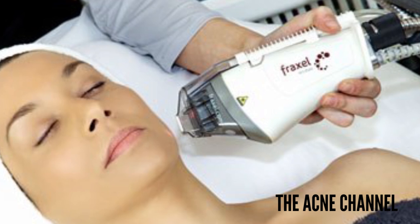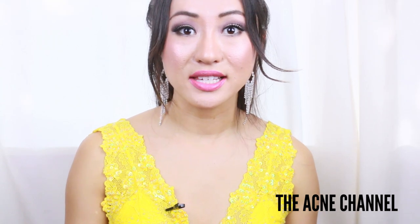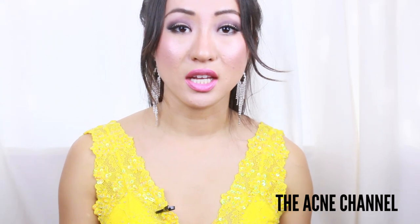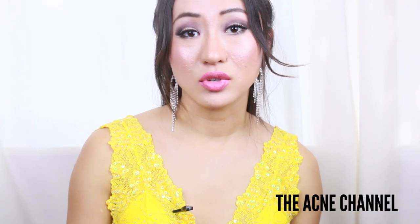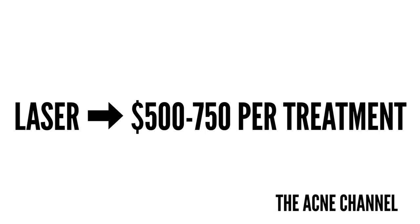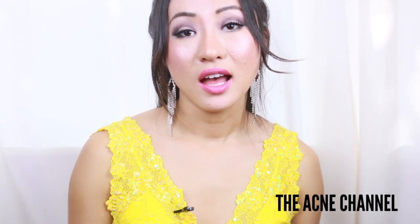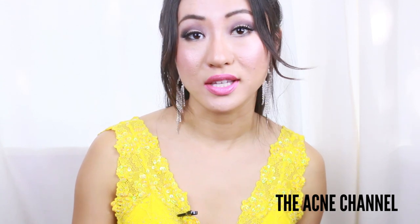Next is the Fraxel laser. The Fraxel laser works by causing controlled micro-injury to the skin, creating tiny microthermal zones that stimulate collagen production. Fraxel is used to target fine lines, enlarged pores, and can address some pigmentation issues. It produces pretty much the same results as dermarollers, but dermarollers are cheaper and have a lot less downtime. The lasers cost about $500 to $750 USD per session, though it really depends on where you go, what area you're in, and which doctor you see.